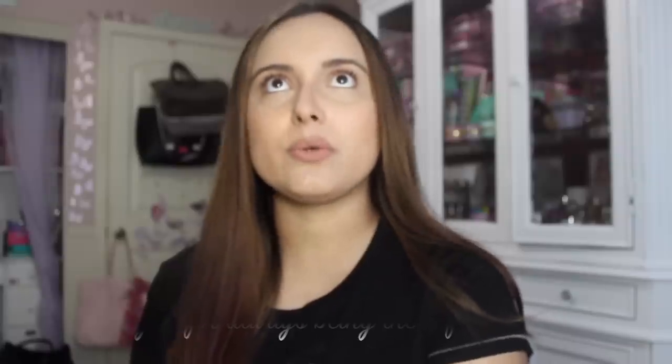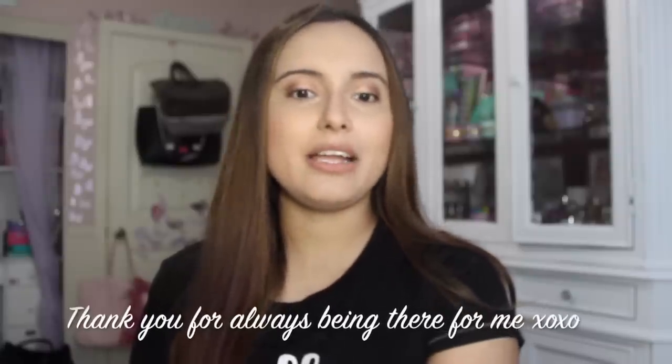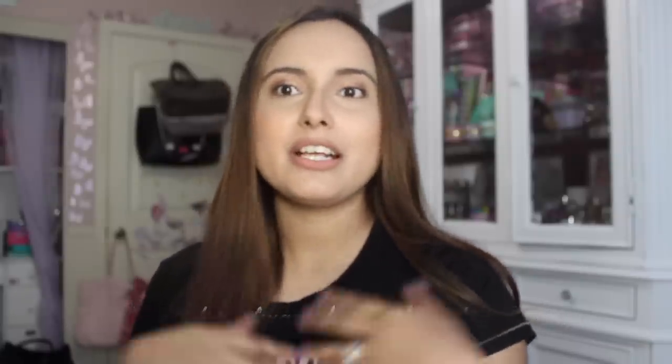I hope you guys are doing well. I've gotten so many amazing comments from all of you and I just love all of the love and support you've shown. I sometimes think, what did I do to deserve such amazing people in my life that I don't even know? It's just really neat, so I want to thank you guys for all of that.